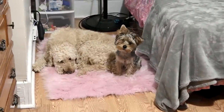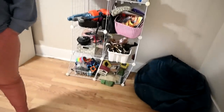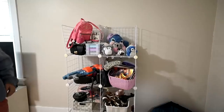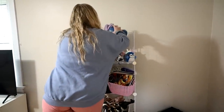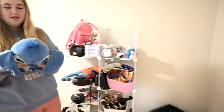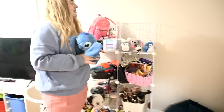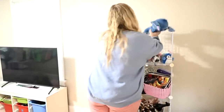Over here she has a beanbag chair and some jewelry, and then over here is all the junk she has accumulated that she still keeps. Every time I come in here it's like don't touch that because that thing's gonna fall over. You should put them on your bed — those are too small — and I always find everything on the floor.